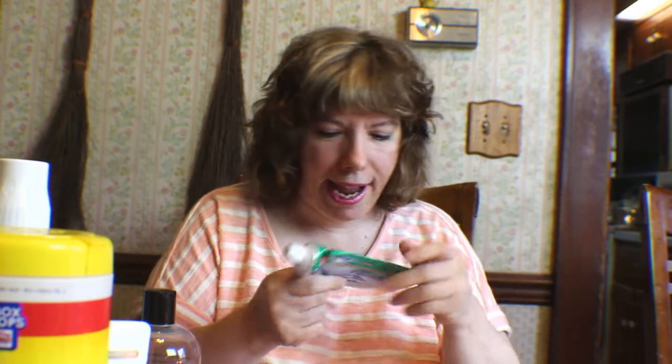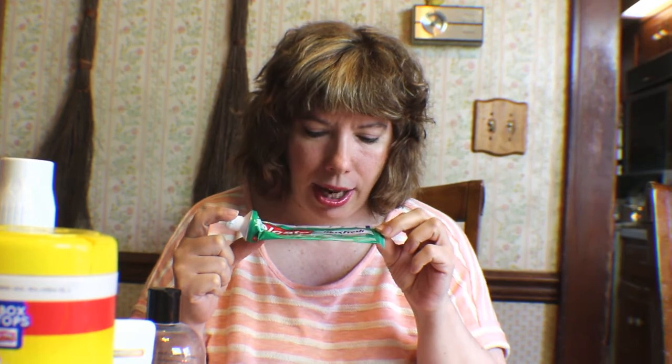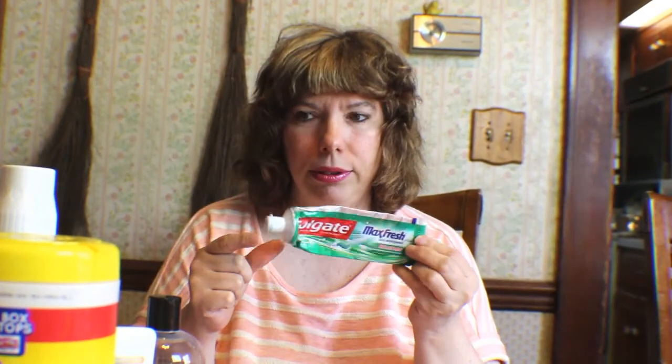Then we have the toothpaste we've been loving. My son actually brought this home from college and I was like, oh let me try this. It's the Colgate Maxi Fresh with whitening and breath strips and we really like this. It whitens your teeth, it leaves you with fresh breath, and I just really like it. So that's empty.